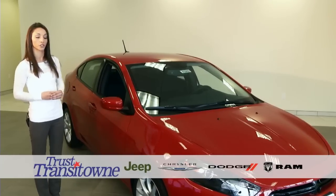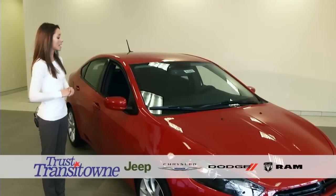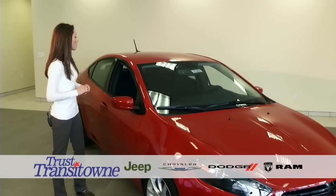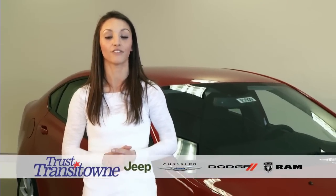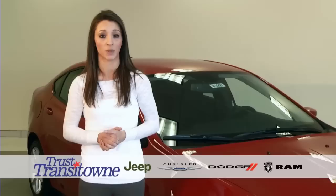You're also going to have traction control, ABS, roll mitigation, and hill descent control. This vehicle comes standard with a three-year, 36,000-mile bumper-to-bumper warranty and a five-year, 100,000-mile powertrain warranty.